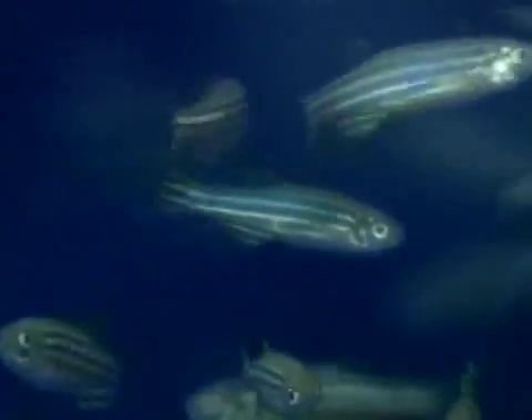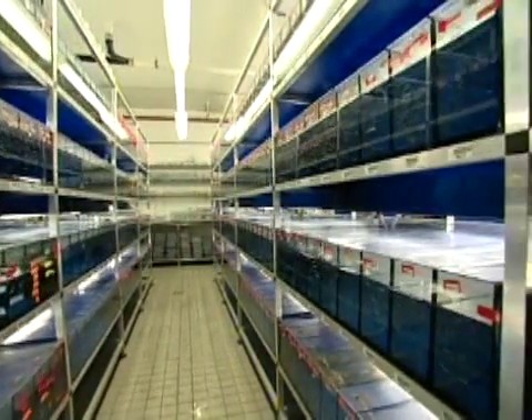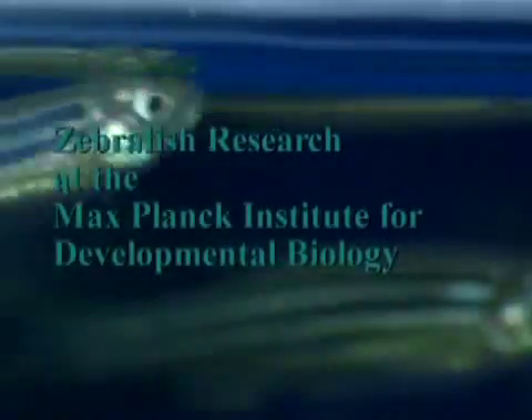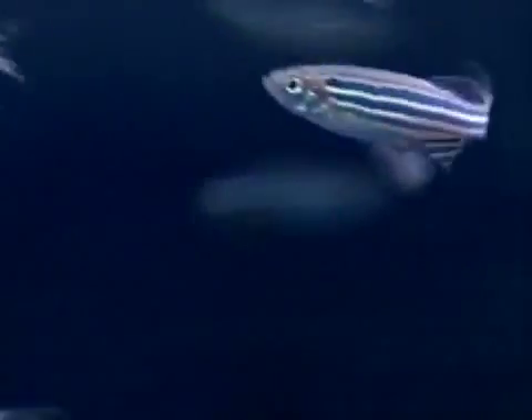The zebrafish — easy to keep and easy to maintain — is at home in many aquariums all over the world. These fish, however, swim in very different waters at the Max Planck Institute for Developmental Biology in Tübingen. The zebrafish is making great waves in biological research and has become one of the best studied species in the world. But what do scientists find so alluring about such small fry?